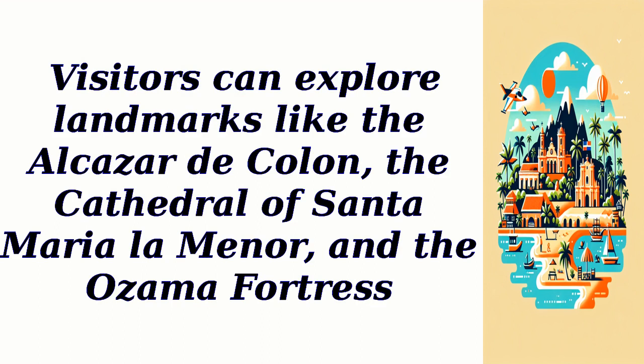Visitors can explore landmarks like the Alcazar de Colón, the Cathedral of Santa Maria la Menor, and the Ozama Fortress.